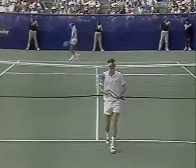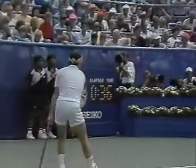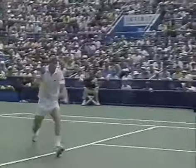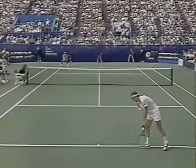He made that volley well inside the service line — that's a real key for him. Fifteen all. Let's watch how he gets inside. First he tosses well into the court; that gets his back leg started. He's inside that service line to make that first volley. The ball was up a little bit, which helped him. Fifteen all.